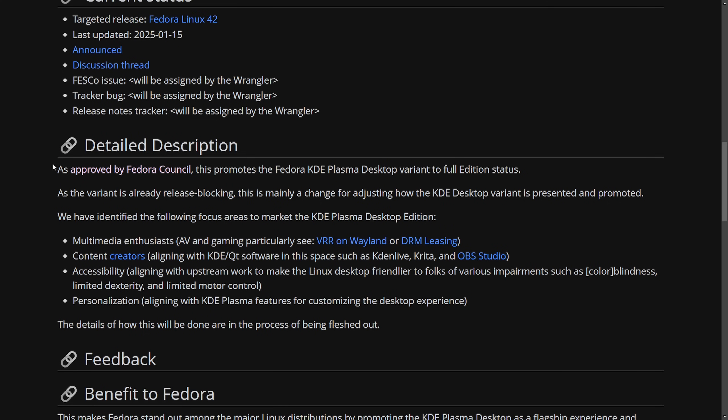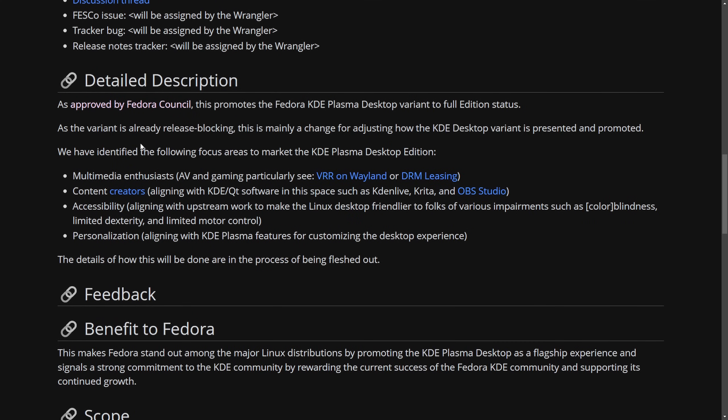Coming in with the approval, another exciting thing has shed light on why they want this KDE desktop variant. The focus will be on a specific market — they're planning on catering the KDE Plasma desktop edition to multimedia enthusiasts, people who use AV and gaming, particularly VRR on Wayland or DRM leasing, and content creators aligning with KDE and Qt software such as Kdenlive, Krita, and OBS Studio. Accessibility and personalization are also a focus, using KDE Plasma features to customize your desktop experience.